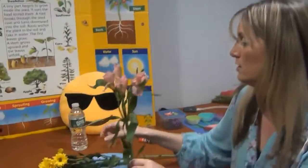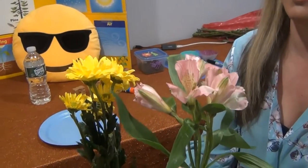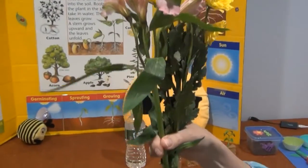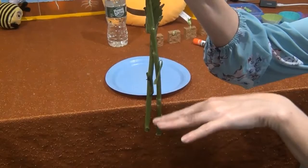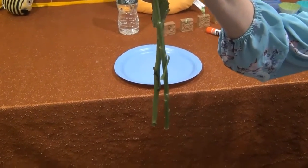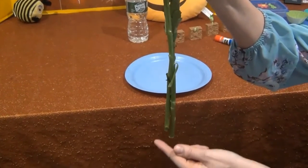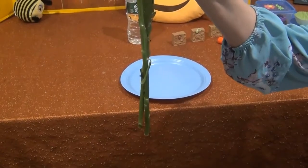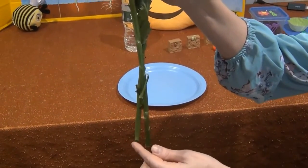I have two different types of flowers that I got from the store. We're going to take a look at the parts we talked about and the function of each part. Now when we look at the flowers I'm holding, we can see that these do not have the roots attached. Remember, the roots are the parts that grow under the ground — they're like long root hairs that go through the soil, drawing all of the water and nutrients up from the soil. If you've gotten a flower from the store that's been cut, you will notice they do not contain the roots.